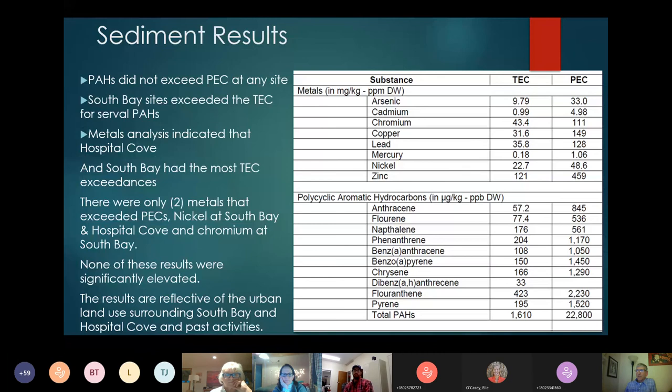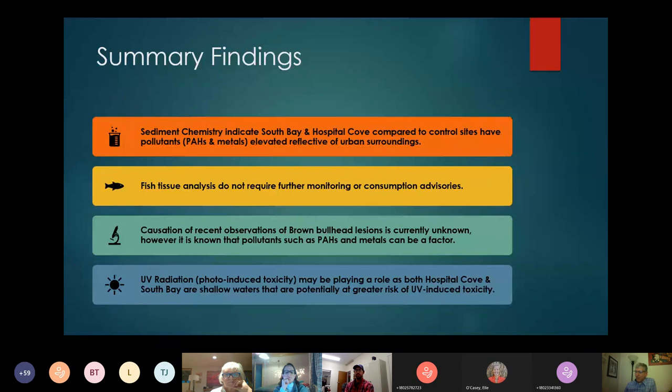None of the sediment results were significantly elevated compared to sites that are quite contaminated. The results were really reflective of the urban land use in South Bay and Hospital Cove, and past activities such as the railroad. The fish tissue and sediment chemistry work has shown us that South Bay and Hospital Cove stand out from the other control sites — such as Eagle Point, Little Hosmore, and Miles Pond — as being reflective of urban surroundings.